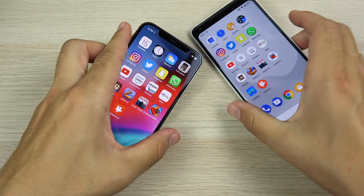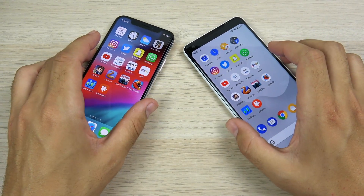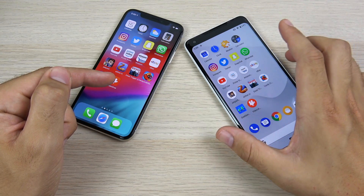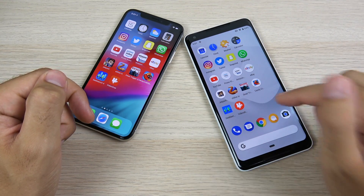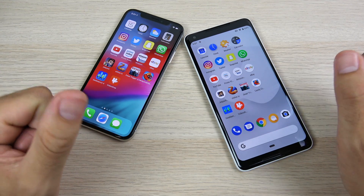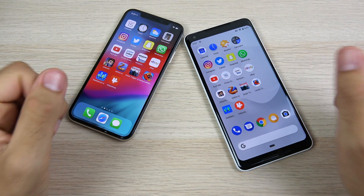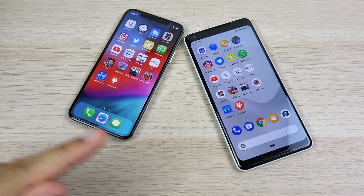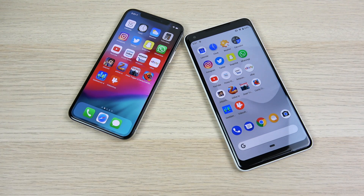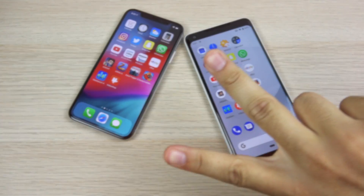Which one do you think is faster — iOS 12 or Android 9 Pie? Honestly, I feel iOS 12 is a little faster right now, but that might be limited by the hardware. If you found this video helpful, click that like button, and if you're new here consider subscribing. I've got Note 9 coverage and the trio of iPhones coming to the channel soon. Nick here helping you to master your technology — be well, catch you all in the next episode.